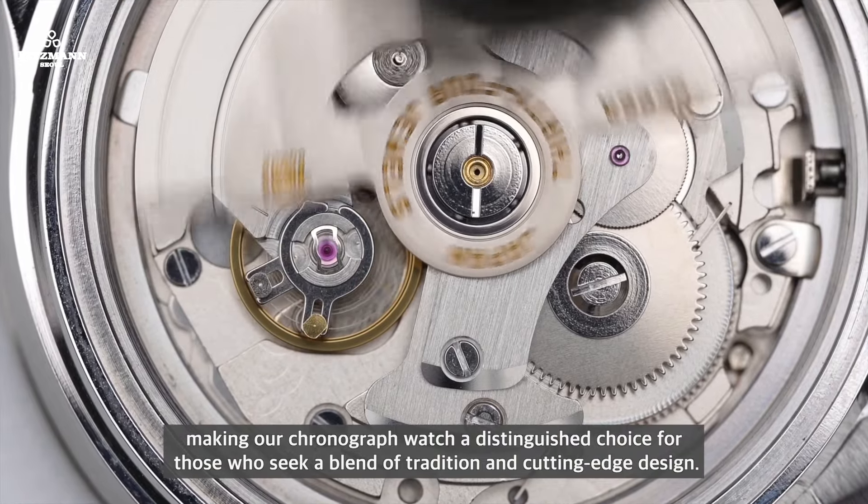The robust yet elegant bracelet design integrates a blend of polished and brushed finishes. Despite its seemingly commonplace appearance, the gleaming details during wrist movement ensure a constantly captivating experience.